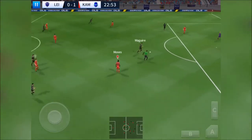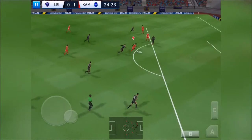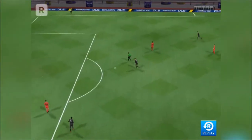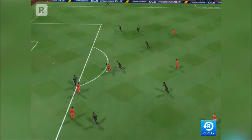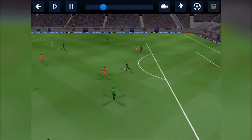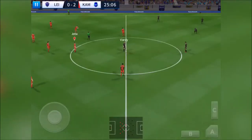He chooses to throw this one out. He always steps up to steal the ball — shoots! And that is a fantastic goal.